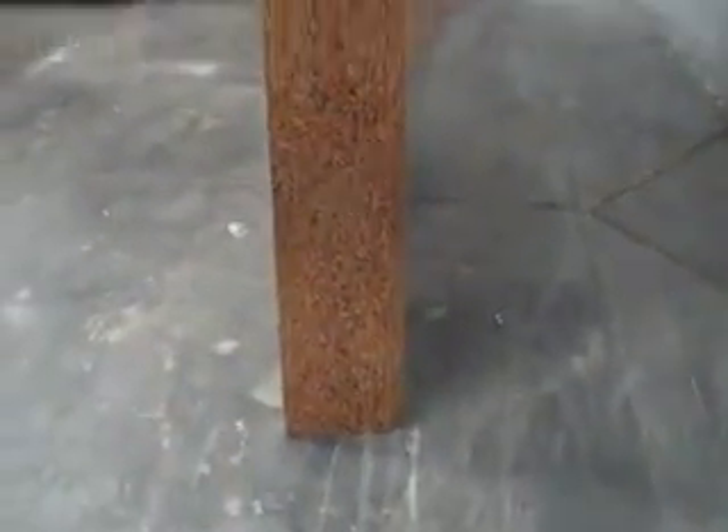It has two-tone laminates — this is a nice marbleized laminate here. This particular panel section here is 14 inches deep.